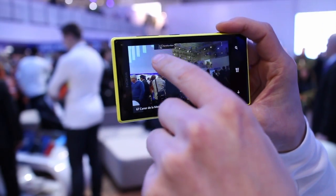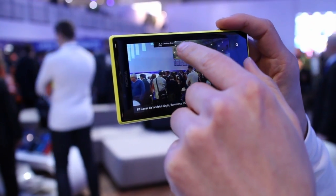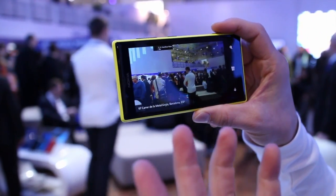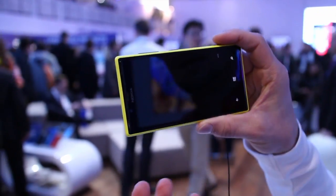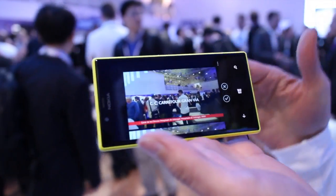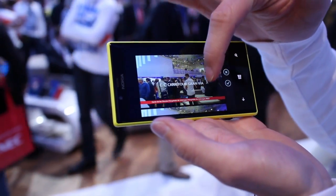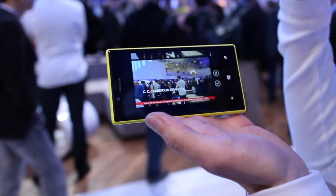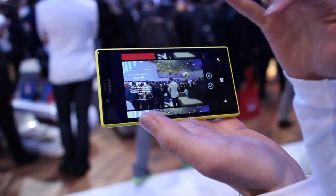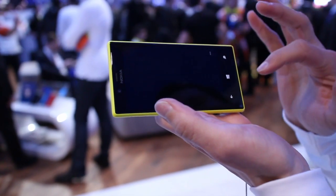Here's one, for example — I can click that, and it recognizes that it's Carrefour Gran Via, which is the place we are currently in. I can share that, and it creates digital postcards with the location information. There are several different layouts and graphical selections available, and you can also customize this a bit.